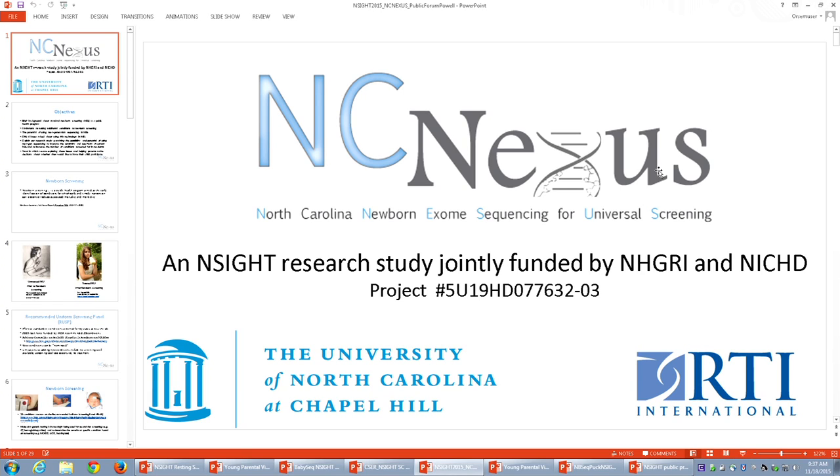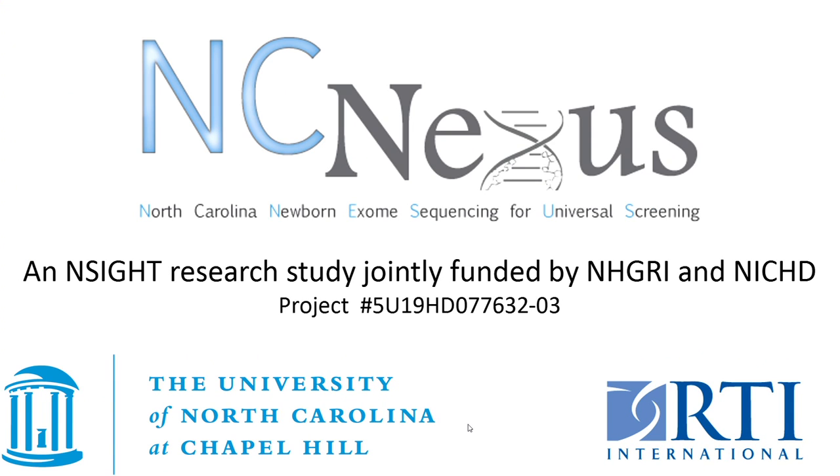Good morning. I'm Cynthia Powell. I'm a pediatrician and a clinical geneticist at the University of North Carolina at Chapel Hill. I'm going to be talking about a project that we have called NC Nexus — North Carolina Newborn Exome Sequencing for Universal Screening.